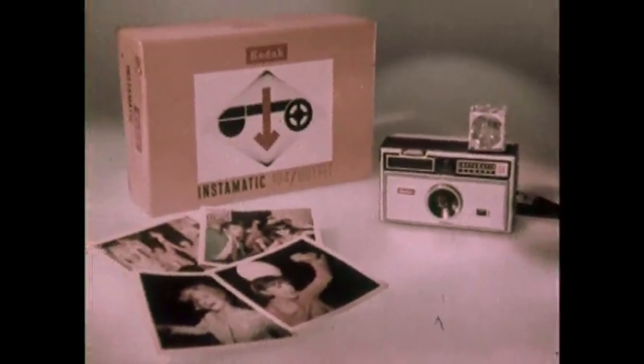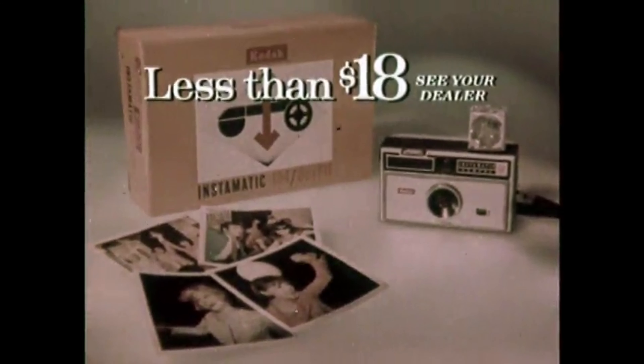In color, of course. Newest Instamatic camera outfits from less than $18, only from Kodak. Good night! We'll see you next time.